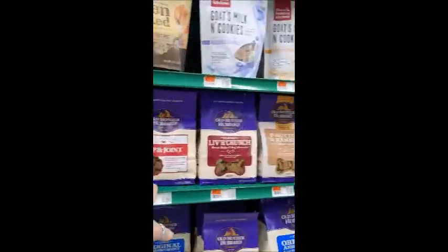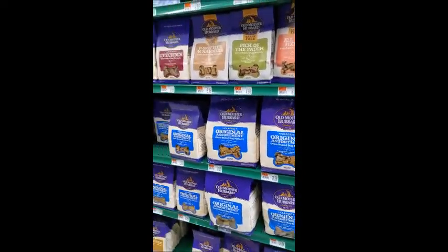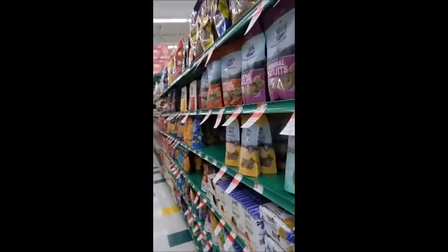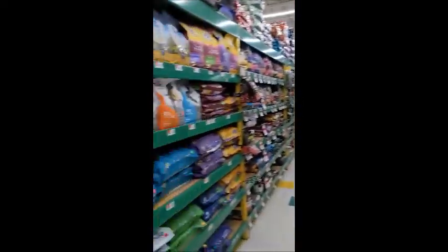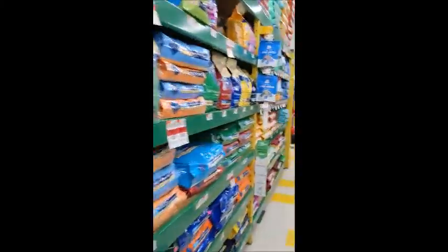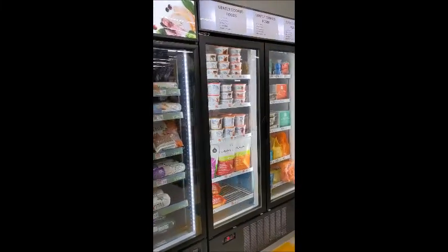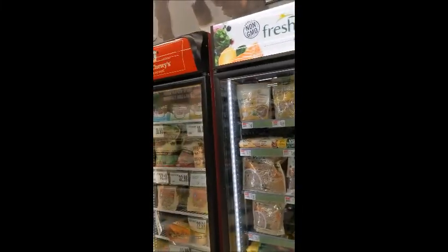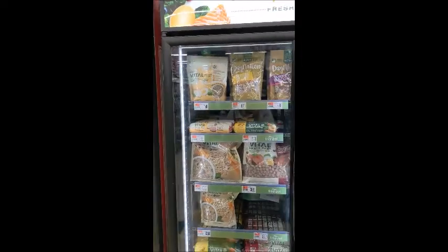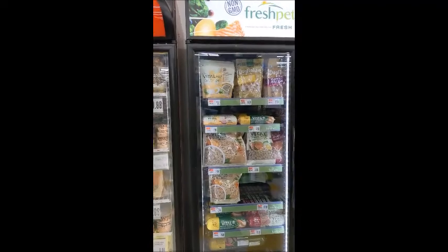Moving up to Old Mother Hubbard, and again you've got your Stella and Chewy's. So the same pattern applies throughout. And the same is true when you're looking at their raw section, though again it's not quite organized from lowest quality.